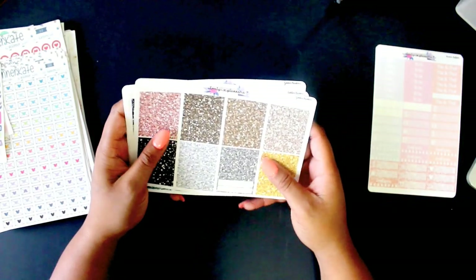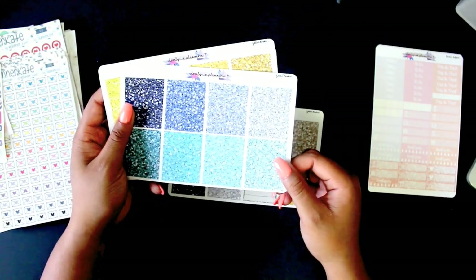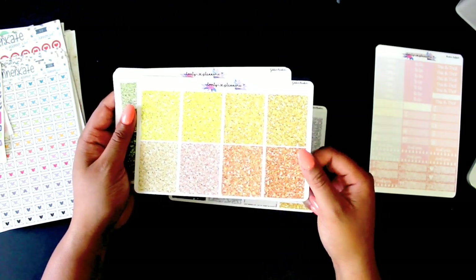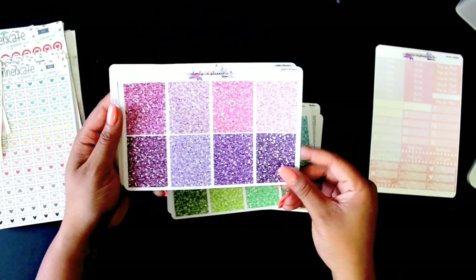These are also from the Lovely Plenary — this is just her glitter header pack. It comes in a ton of different colors; I believe I got all the colors she offered. These are in matte, but I wish I got them in glossy. They're still really cute and I really love them.